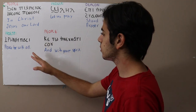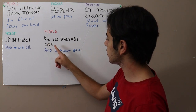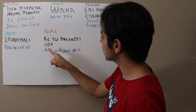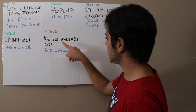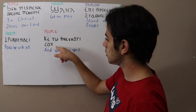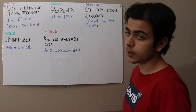The next phrase is pretty simple and it means 'peace be with all.' And here the next one is 'ke to epnevmati so,' meaning 'and with your spirit.' To recap the rules: there's a jinkum which makes an E sound, the epsilon makes a V sound after a vowel, and the O combined with epsilon makes a double-O sound.